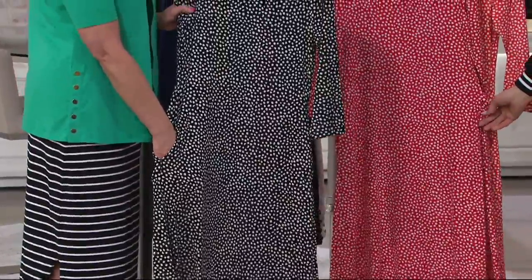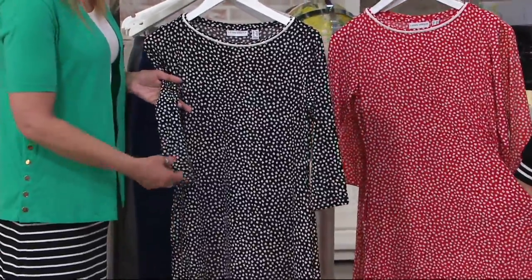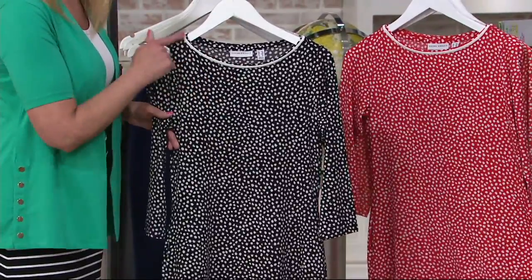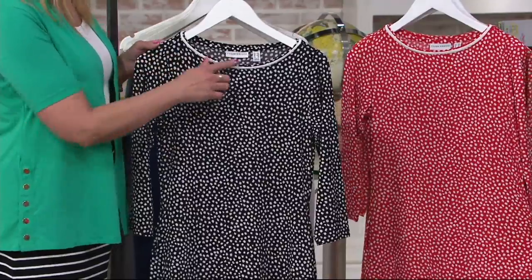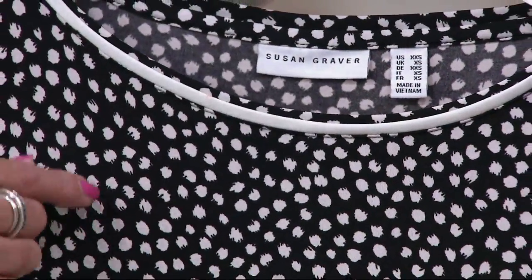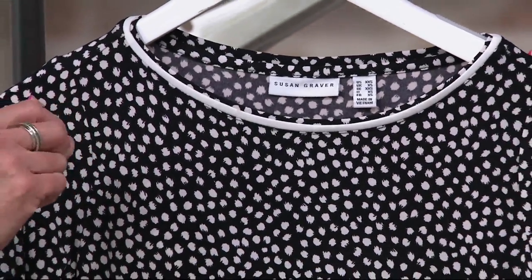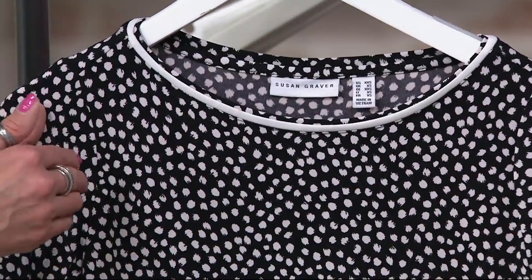Pockets, which is terrific in a dress — you don't often see a dress like this with pockets. Easy three-quarter sleeves on this. Beautiful trim up around the neckline, which is almost a bateau neckline, so it kind of opens up your face; it almost looks like a little necklace, like little strands of pearls. And the print here is kind of a free-form dot print, so they're not perfect dots.